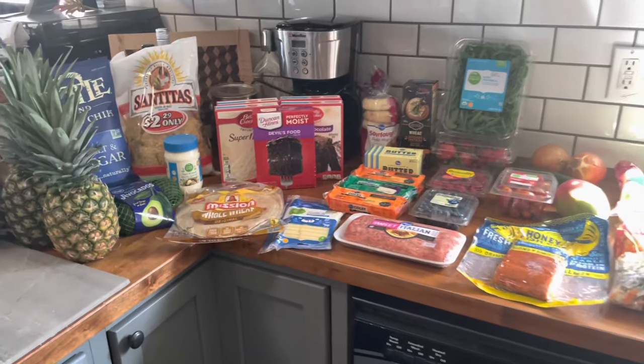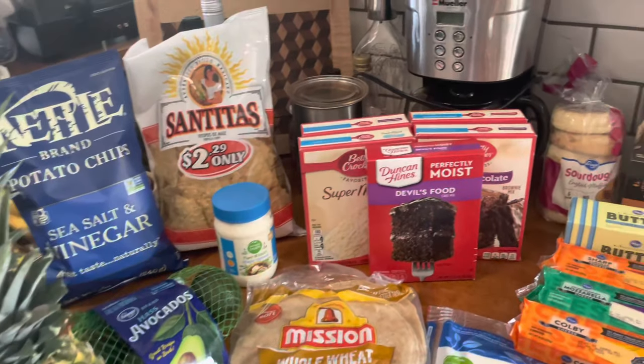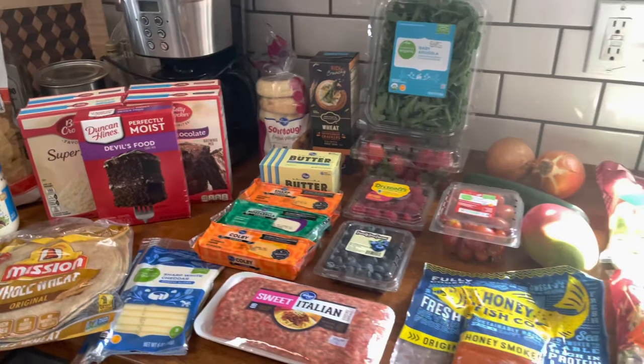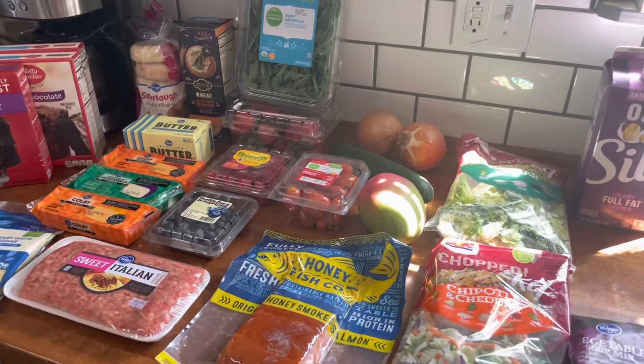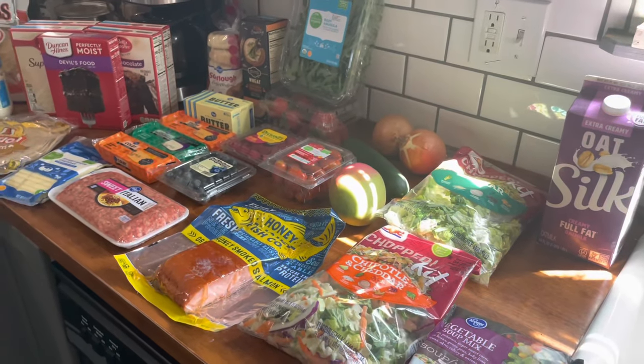Here is everything laid out. In total, everything came to $88. There was an $8.99 delivery fee and we also gave a $15 tip, so we did really good.